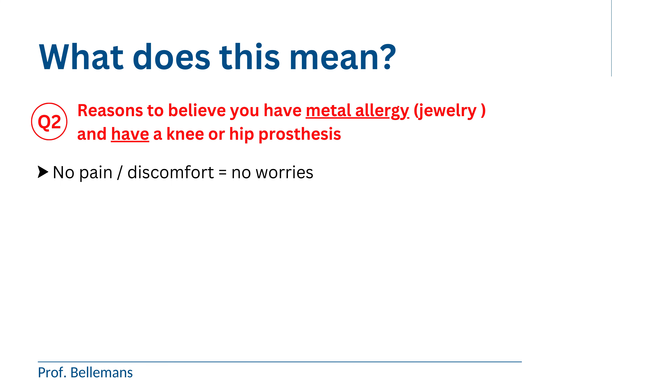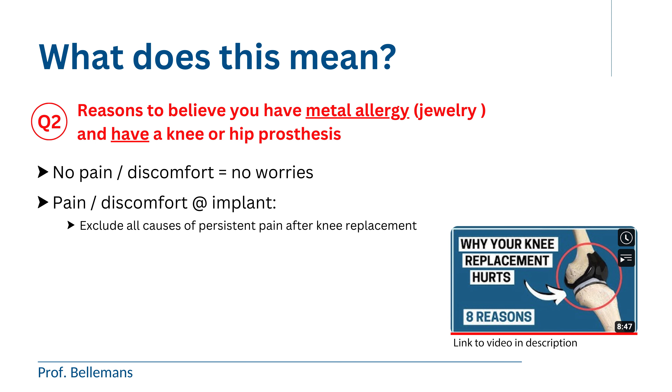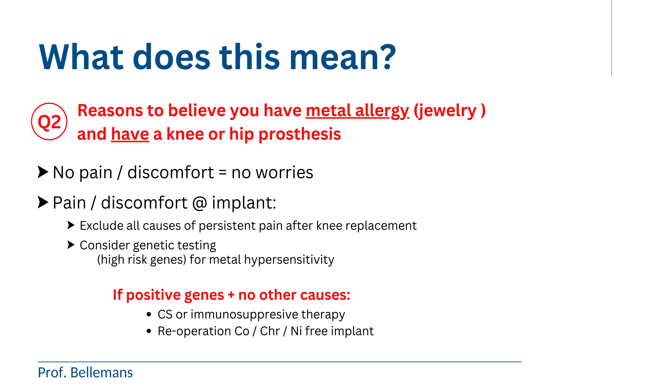So no worries — forget about it. If you do have pain or discomfort at your prosthesis, first exclude all other causes of persistent pain — I have made a separate video on this. And also consider genetic testing to find out if you have high-risk genes for metal hypersensitivity. If you test positive for high-risk genes and there are seemingly no other causes for the pain or discomfort, that is not good news, because then there is a substantial chance that your metal allergy is at least partly the cause of the pain or discomfort.